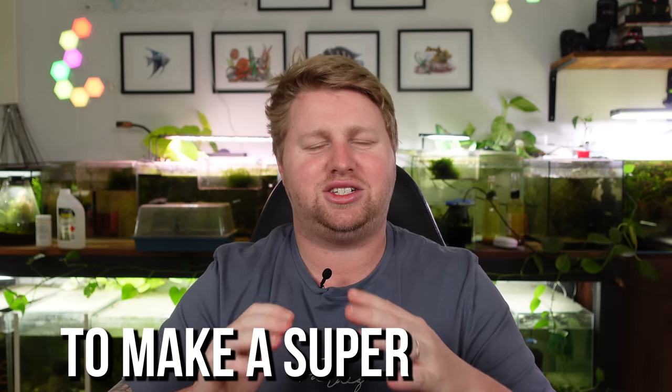Hey legends, Blake here with another video. I was thinking this afternoon about some awesome aquarium combinations and I thought I have to share them. For today's video I've got six awesome fish combinations to make a super fun tank that you need to try out today.